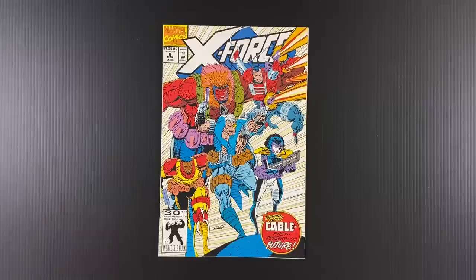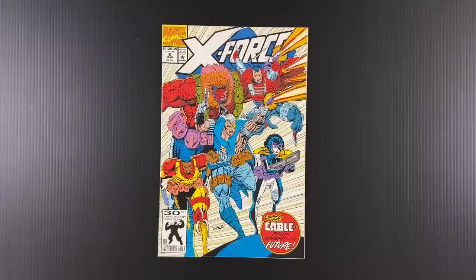Welcome to Cartoonist Kayfabe. My name is Jim Rugg. I'm Ed Piscor. Today we're going to look at a classic X-Force issue.